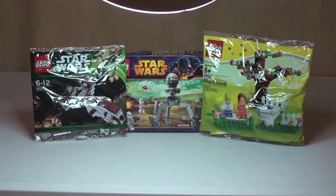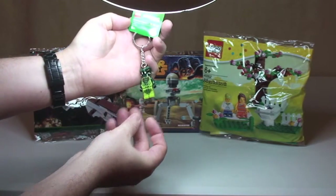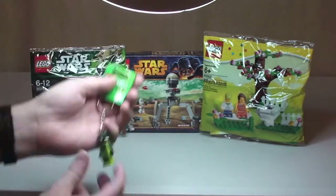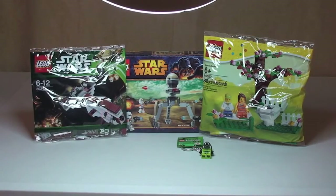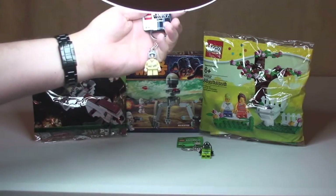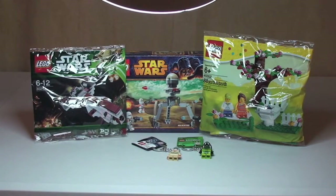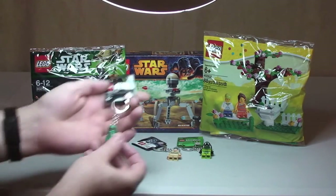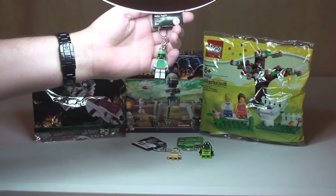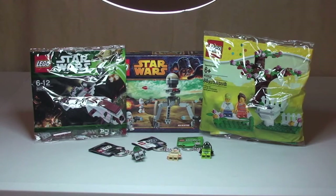And then finally I'm going to throw in some key rings. First off, this Lego Ninjago key ring, which is the Venomari Warrior or Snake. Next up we have Anakin Skywalker — young Anakin Skywalker. And then finally, probably my favourite, Boba Fett. All those are brand new as you can see.